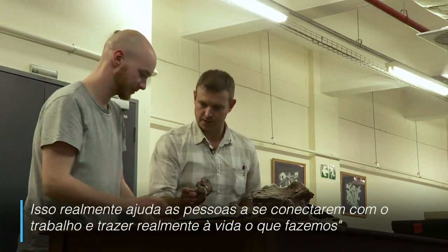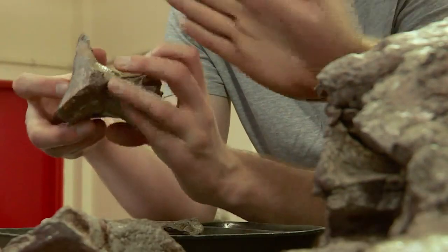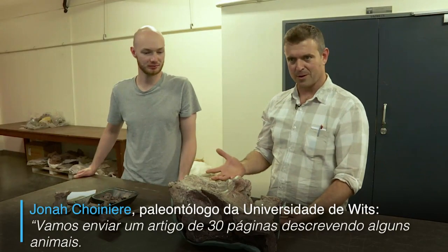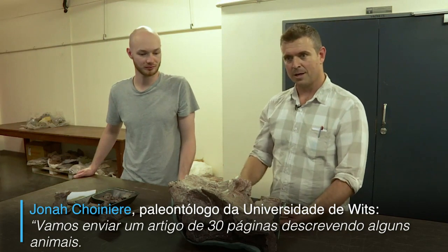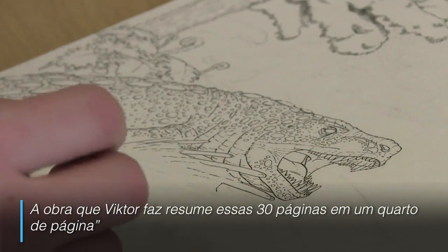It really helps people connect with what we do and really brings what we do to life. We're about to submit a 30-page paper describing some of these animals, and the artwork that Victor is doing summarizes those 30 pages in about a quarter of a page worth of space.